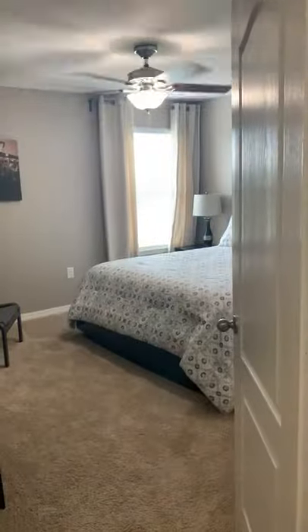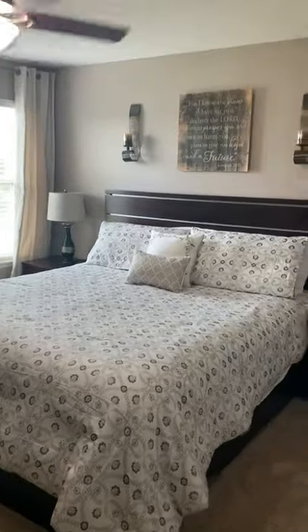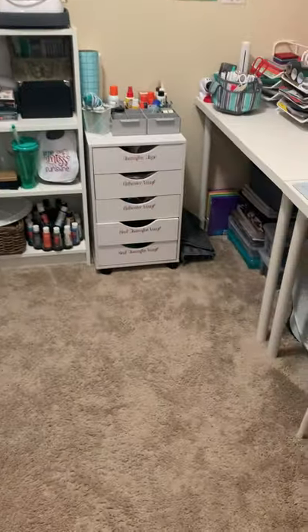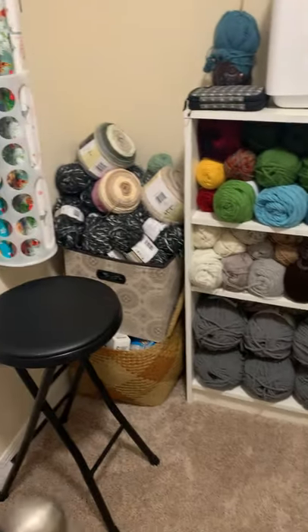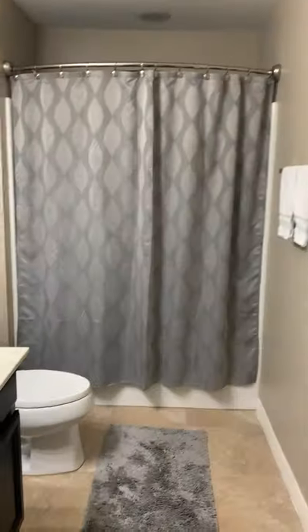Let's go into the first room here — closet right here, closet right here. And to our left is another full bathroom. Same cabinetry as downstairs, same general space as well.